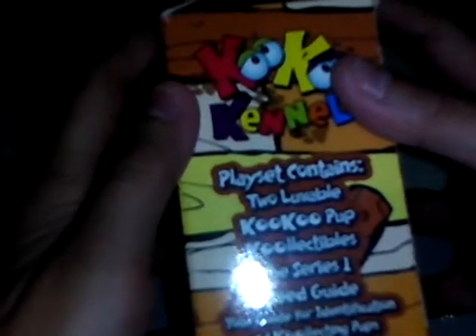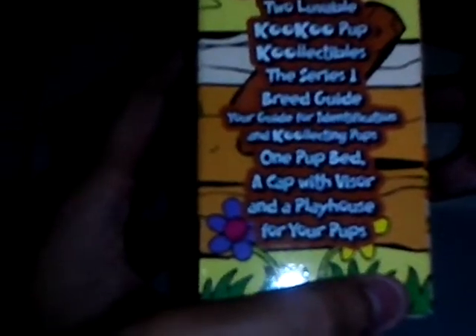Hi guys, welcome back to my toy reviews. Today we have the Cuckoo Kennel — two pups and one pup bed. The playset contains two lovable Cuckoo pup collectibles, the Series 1 breed guide for identification and collecting pups, one pup bed, a cup of accessories, and a playhouse for your pups.